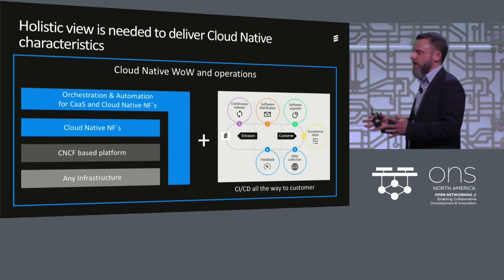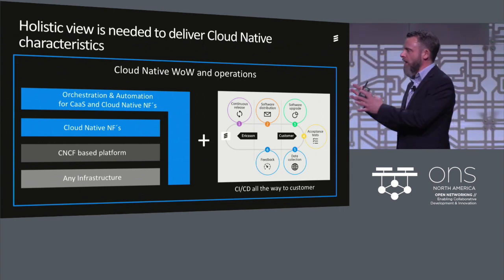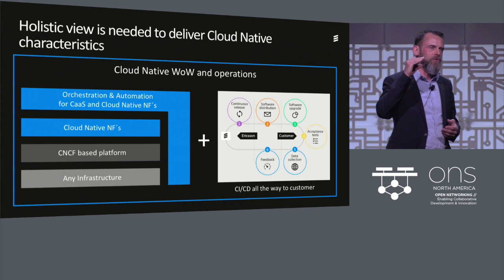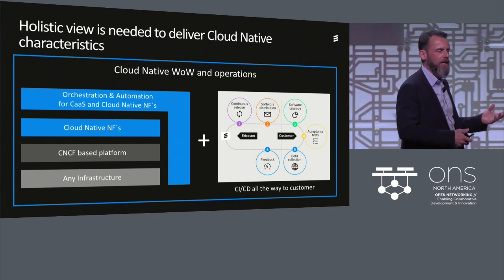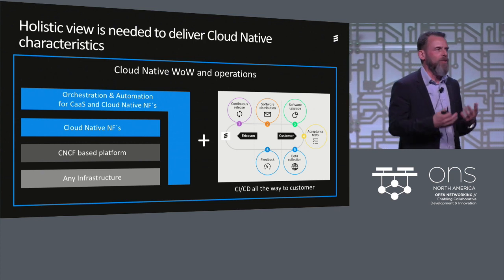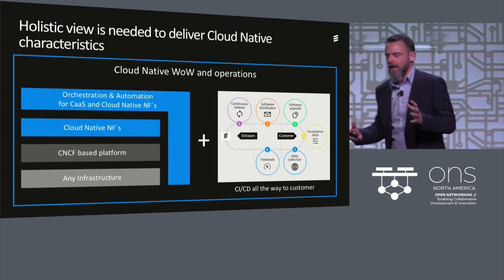When an operator is going to deploy cloud-native applications, it's not enough to just say 'I buy a cloud-native application.' You need to look at your complete infrastructure and complete stack and ask: do I have all the support at all the different layers of this stack to really support the efficiency, flexibility, and upgrade speeds? Otherwise, you will not get the benefits out of cloud native.